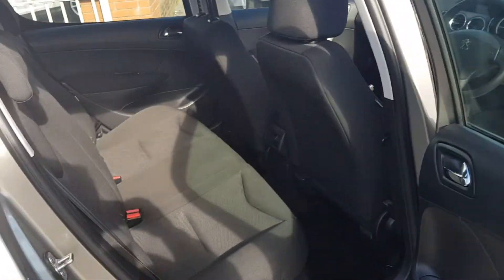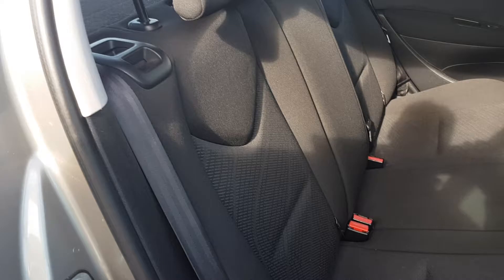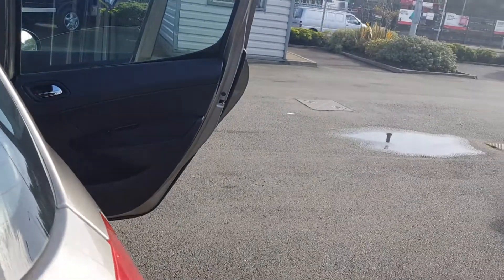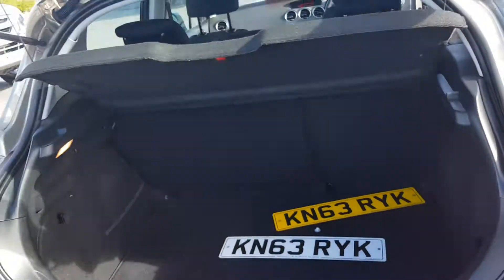Out on the rear you can see the back seats are spotless as well. It has isofix seats, three three-point seatbelts in the back, and plenty of space in the boot.